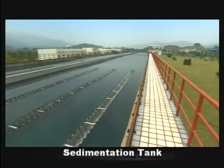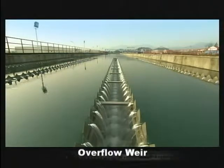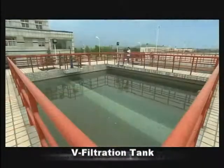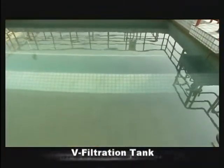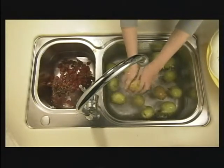Once the upper level water is succeeded in the sedimentation tank, it then travels through the overflow weir to the V filtration tank, where the water is filtered through multiple layers of quartz sand, which then produces usable fresh water.